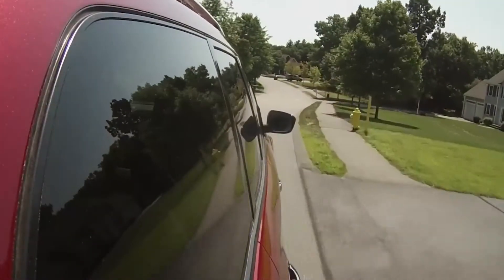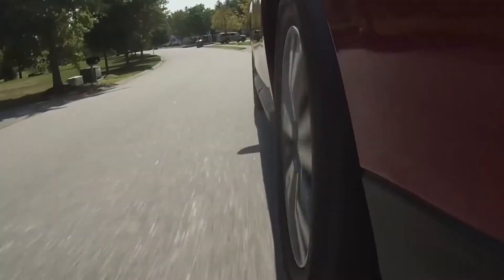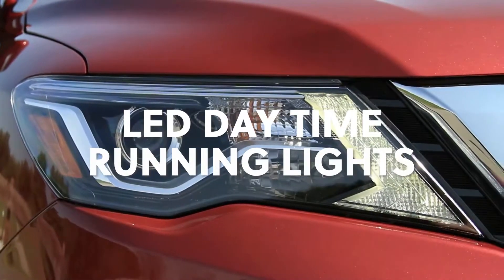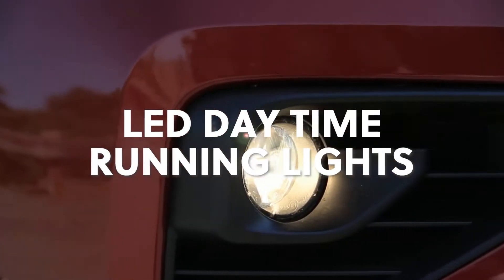Available trims include the Base S, SV, SL, and Platinum. LED daytime running lights are standard, with fog lights included in the SV and higher trims.